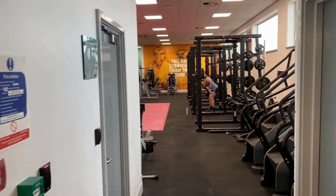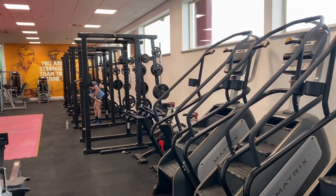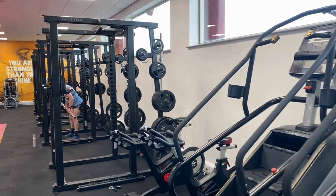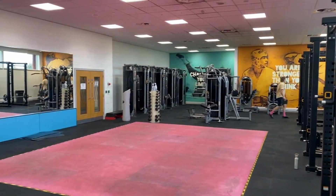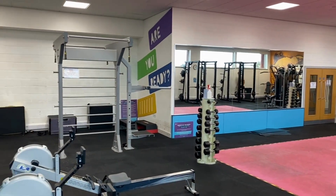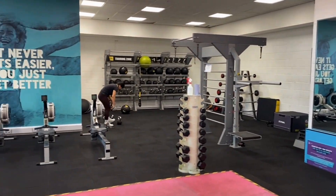This floor features a small number of additional cardiovascular machines. There are more squat racks for free weight lifting and also fixed resistance machines. There is also a functional exercise space and a large matted area for body weight exercises or stretching.